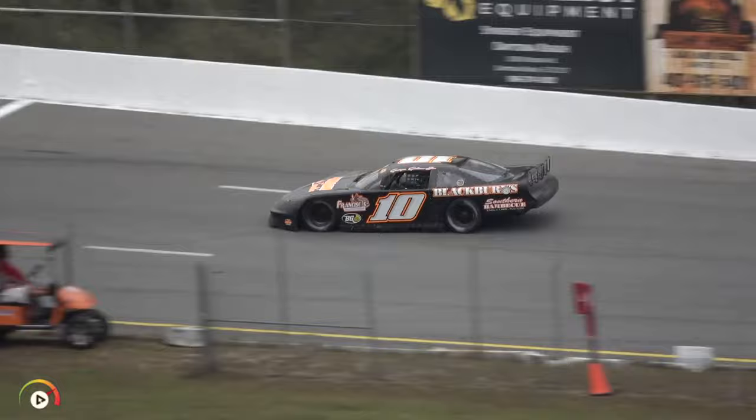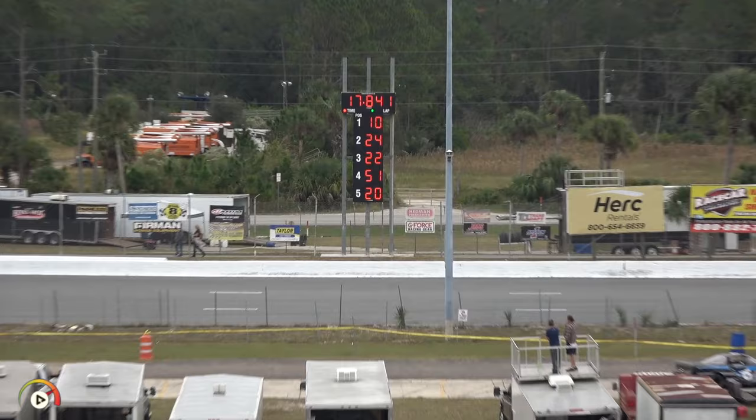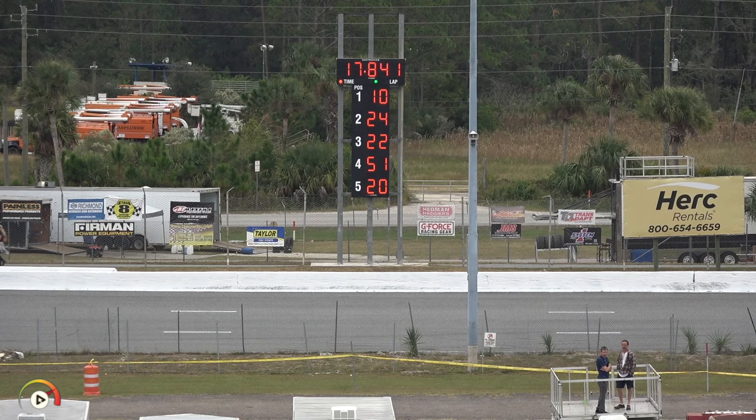Gore unloaded fast right off the truck, and it's shown here in qualifying. On lap two he goes even quicker — a 17.841 — topping William Byron. To unload and top William Byron anywhere is a special story. We'll keep our eye on car number 10. He may be a bit of an underdog coming in, but he's a contender for sure.